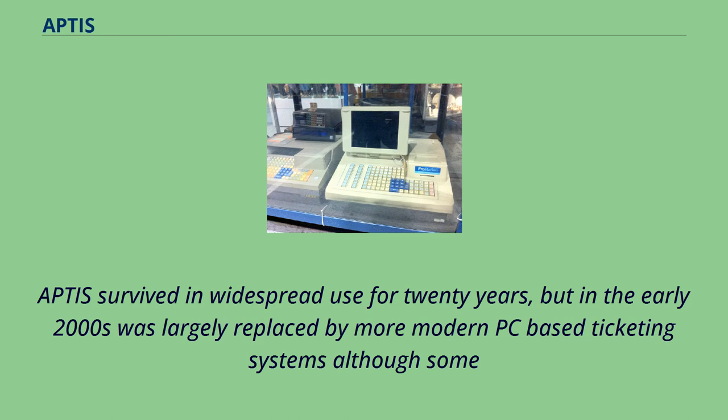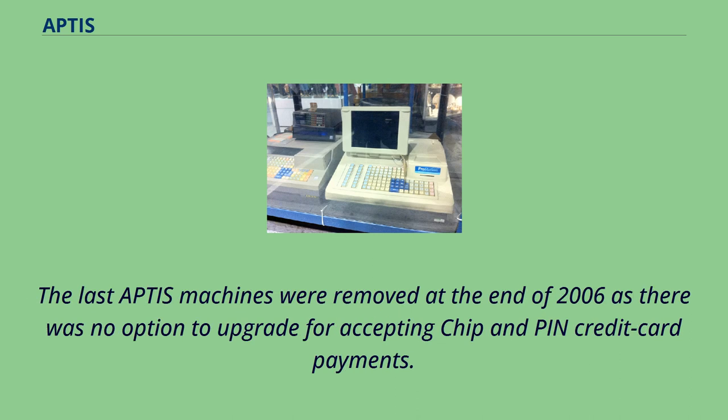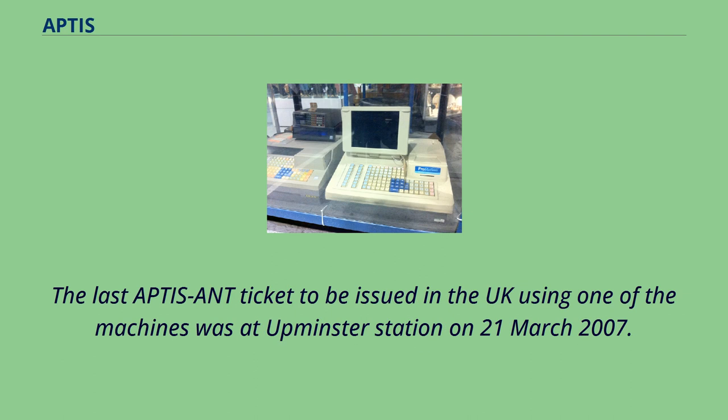APTIS survived in widespread use for 20 years, but in the early 2000s was largely replaced by more modern PC-based ticketing systems, although some APTIS were modified as APTIS ANT Oyster Card Compatible Machines in the Greater London Area. The last APTIS machines were removed at the end of 2006, as there was no option to upgrade for accepting chip and PIN credit card payments. The last APTIS ANT ticket to be issued in the UK was at Upminster Station on March 21, 2007.